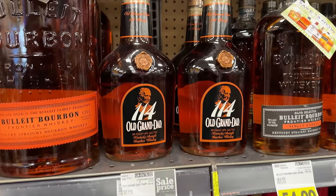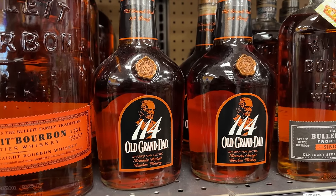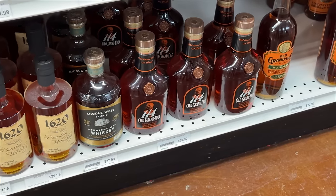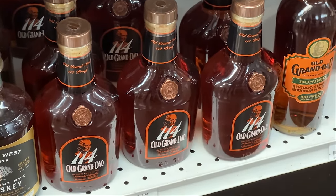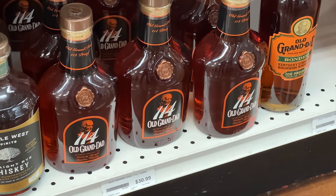Let's get started with around $30 and under whiskeys. First up on the list is Old Grandad 114. Some of you might not be surprised about this — you've probably heard us talk about it on the show before. We just love this one for the proof and the price, and a lot of bartenders or aspiring mixologists love this one. We found it as low as $26.50 and up around $31, which just gets us out of our category — that's why we called it around $30.